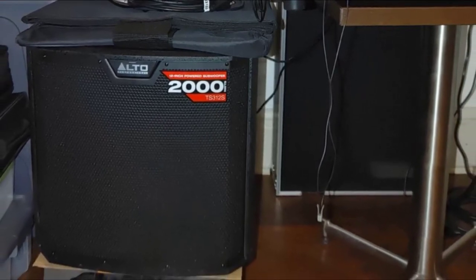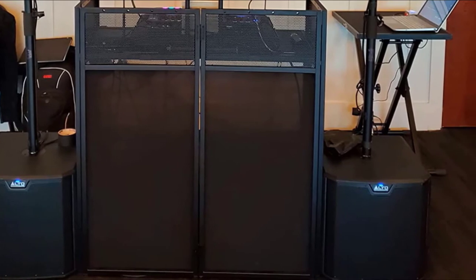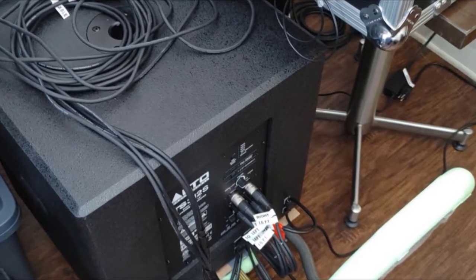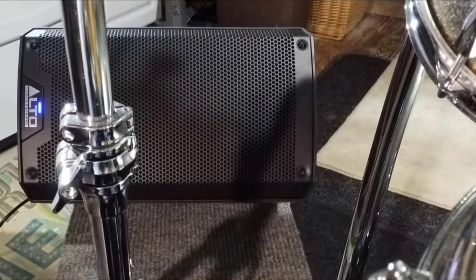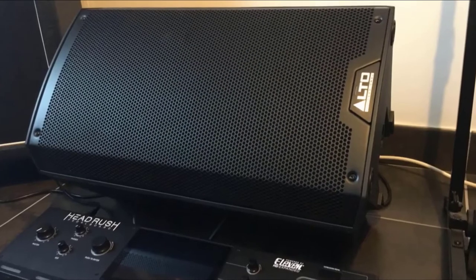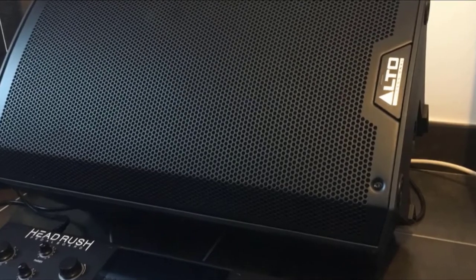Anyone from solo artists or musicians to DJ groups will find all of the equipment they need for their setup. On the backboard, you'll find a customized key arrangement with independent switches for increasing and adjusting the high pitch. Whether you're at a religious place, wedding, or medium-sized event, the TS310 from Alto is one of the best-powered speakers for live bands at a variety of events. With a maximum SPL of 134 dB, the Alto TS310 delivers high-quality sound and power to your audience.